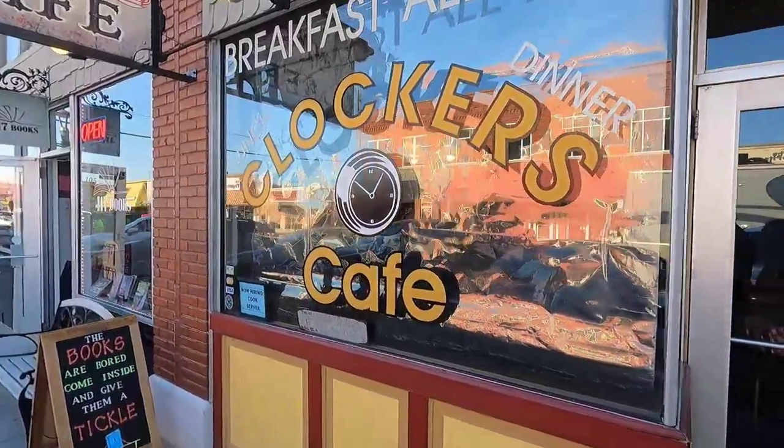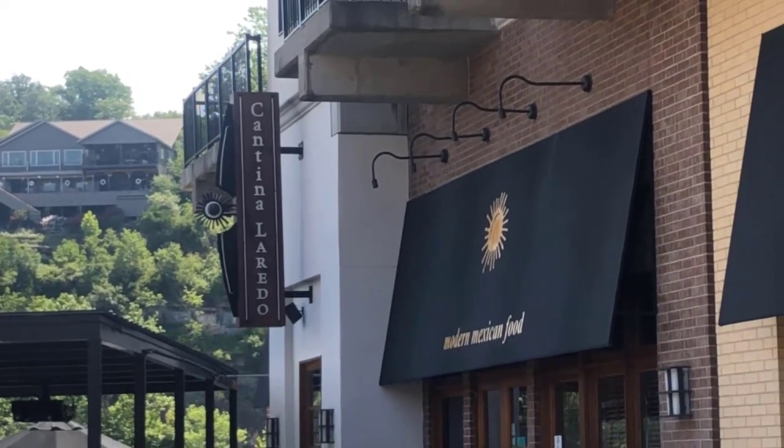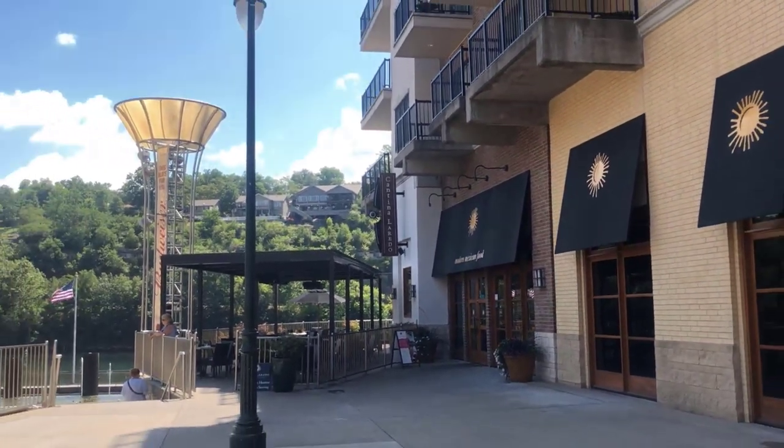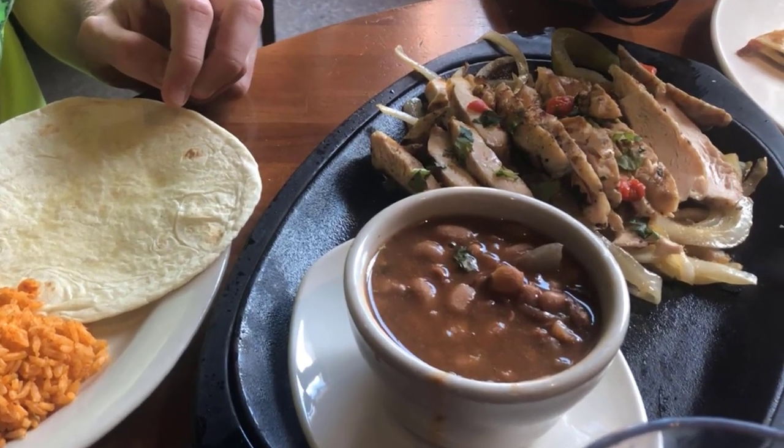A quick tip: most restaurants don't require or even accept reservations. But to beat crowds, think about eating early — by at least 5 to 6 p.m. — since many people choose to eat before heading to their 7:30 or 8 p.m. shows and will eat earlier than usual.